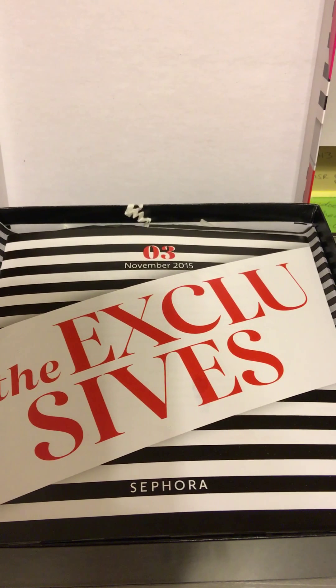This one is for November — November 2015. This is our third box. As you see right there it says the exclusives by Sephora. So this is the first time I'm seeing it. I just took it out the box it came in. That's all I did today. So let's see what's in it.